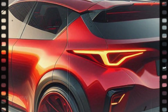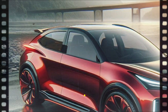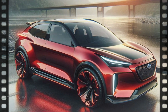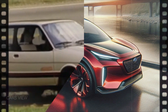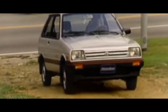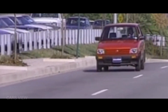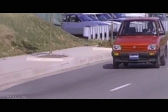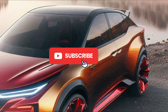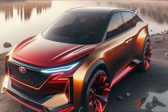The 2025 Subaru Justy proves that compact doesn't mean compromising on style, space, or performance. It's perfect for city drivers who want Subaru's legendary all-wheel drive in a smaller package. Let us know in the comments if the Justy has what it takes to be your next daily driver. Don't forget to like, subscribe, and hit that bell icon for more car reviews and news. Until next time, keep driving!